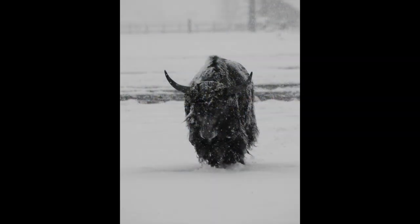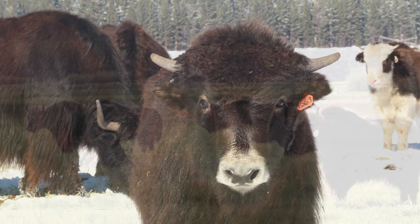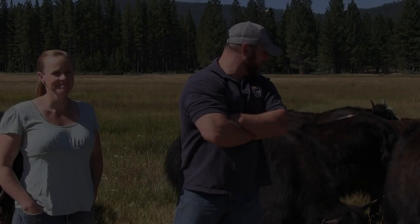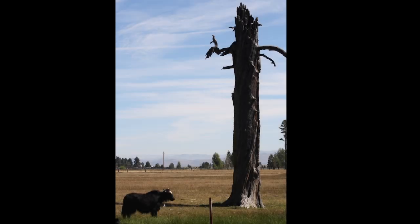Their metabolism actually slows down in the winter, where they're able to maintain their body condition, and then they just thrive on the Sierra Valley grass. This stuff is great for them. As you can see, they love it, and it's outstanding.